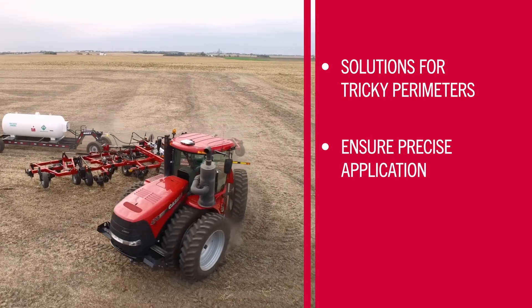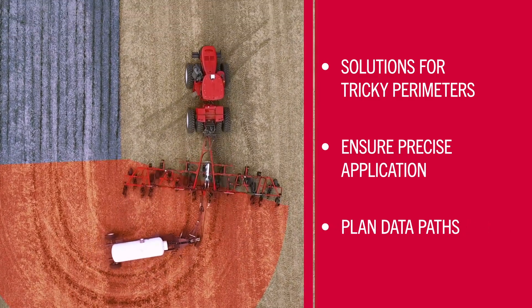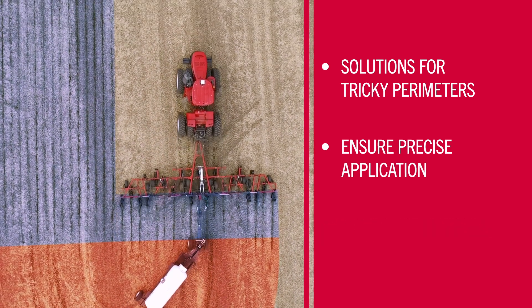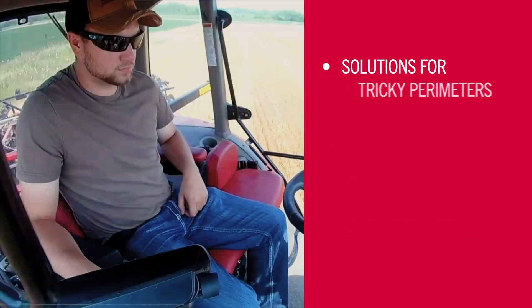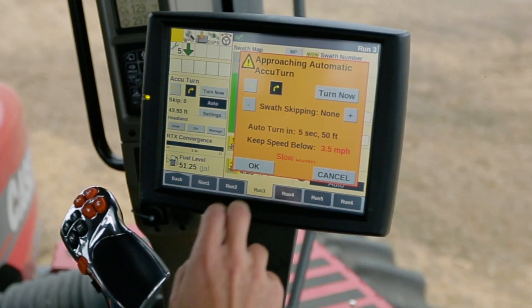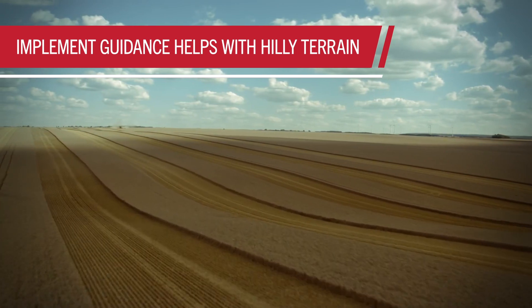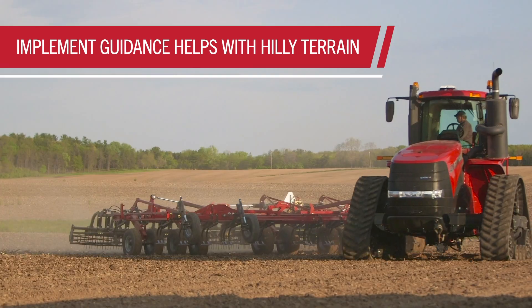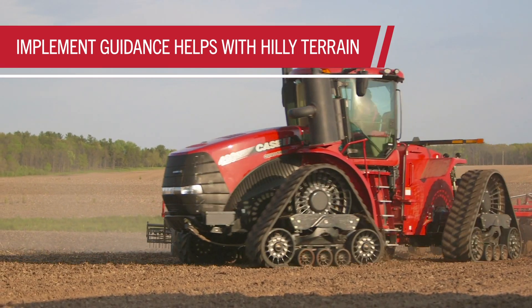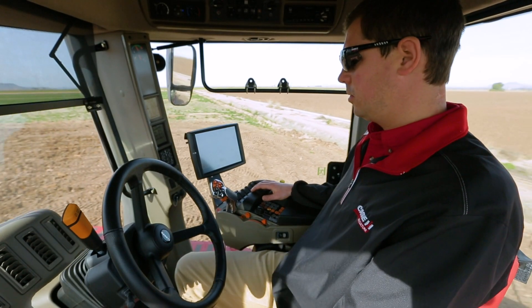Working with other precision farming solutions, it uses your specific field data to plan data paths, then continuously projects and customizes your vehicle's turn path, squaring precisely after every pass to minimize skips and overlaps. If you've got hilly terrain to deal with, adding an implement guidance system will help you control implement drift, keeping your implements in line with your tractor so you can maintain accuracy and get the job done faster and easier.